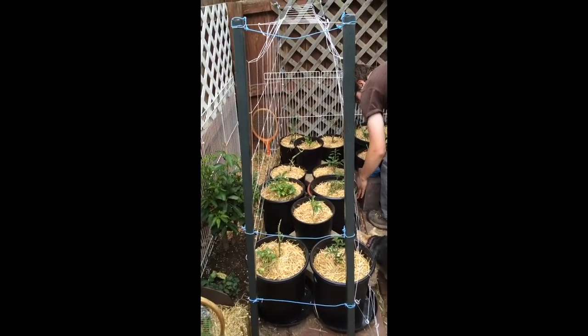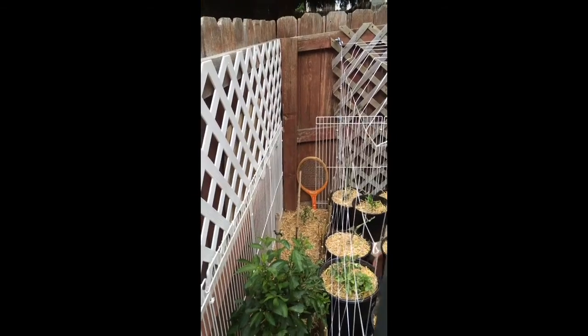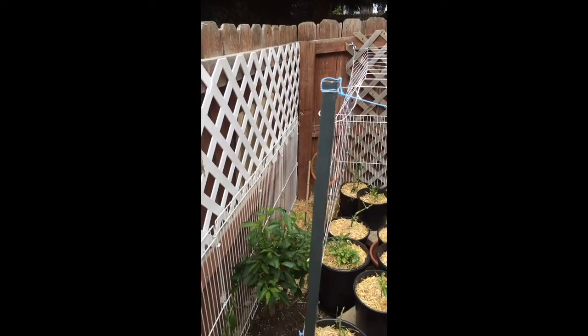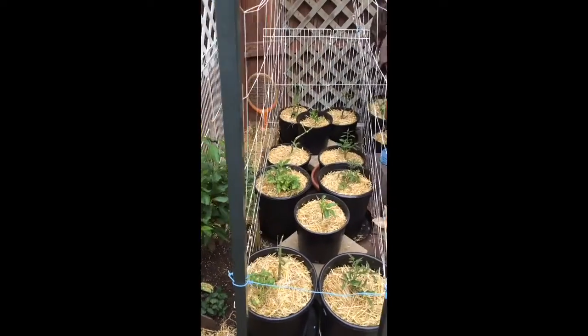Ain't nothing stupid about this now. See that tennis racket over there? It's going to be a trellis. See that little bamboo fence? Get it one by one.